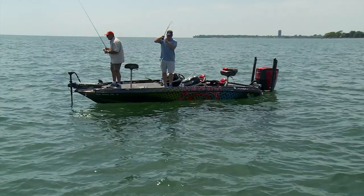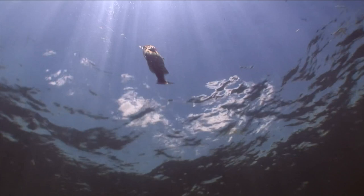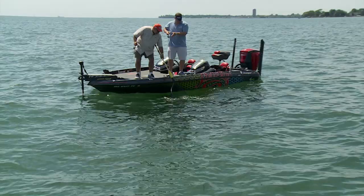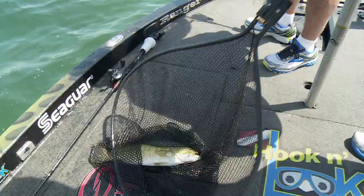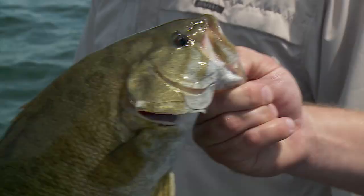There you go. Decent male. But they are strong fighters, man. Hear them pulling that drag. Not too bad a fish. That's actually getting better — he ate that. Beautiful smallie. That's a little better male, but still the male's guarding.